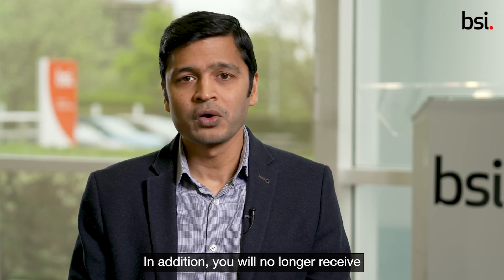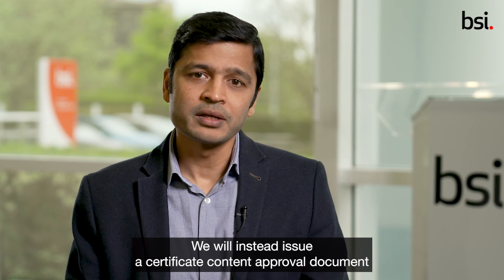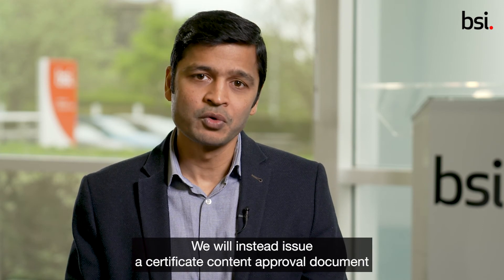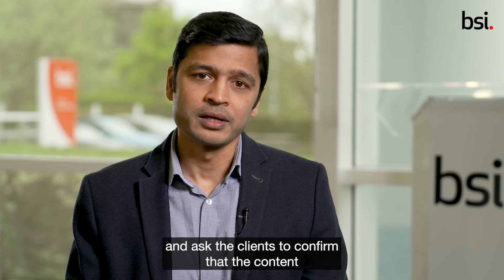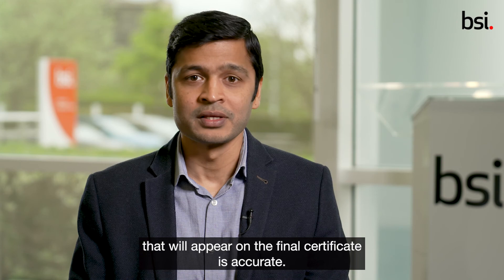In addition, you will no longer receive mock certificates for review and approval prior to the certification step. We will instead issue a certificate content approval document and ask the clients to confirm that the content that will appear on the final certificate is accurate.